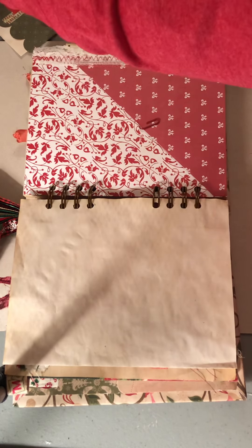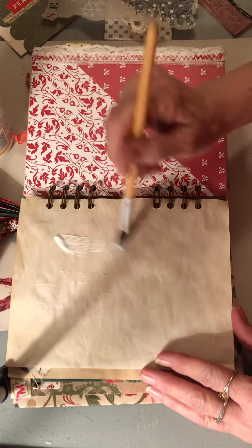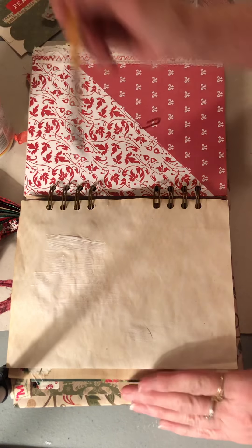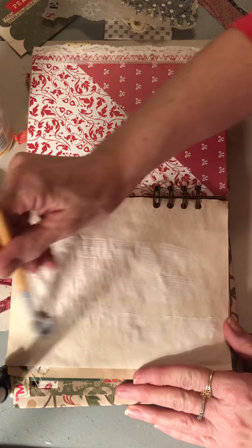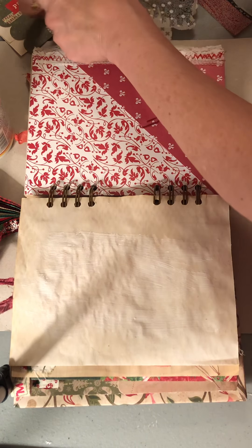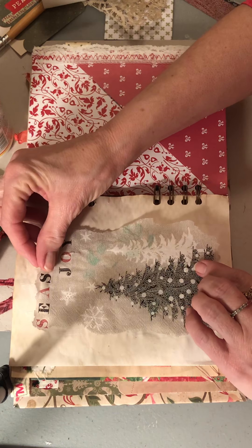I'm going to do a bit of decoupage — decoupage this napkin on here. I really love decoupage. If you've watched a few of my videos you've heard me say that, because I love how it feels when you're done. I just discovered from my friend Gail, whose videos I watch for all my inspiration, that you can sand it after to make it smoother and make it look like it's just really part of the page. I used this nail sander, which works really well.